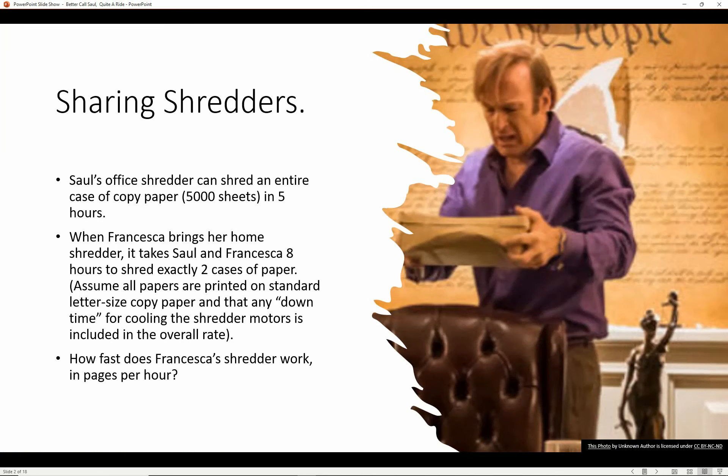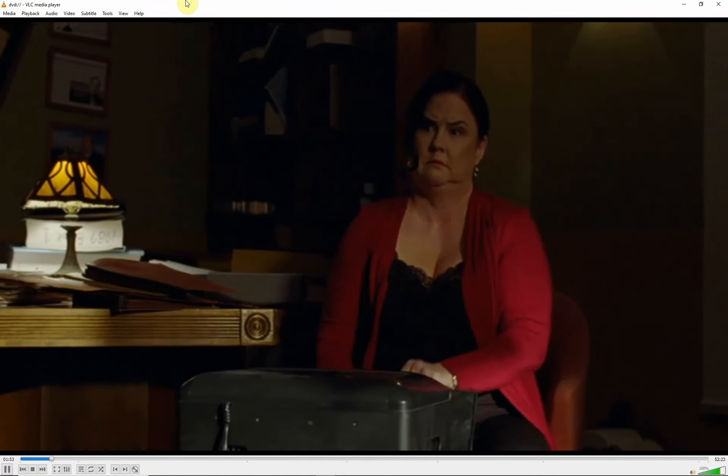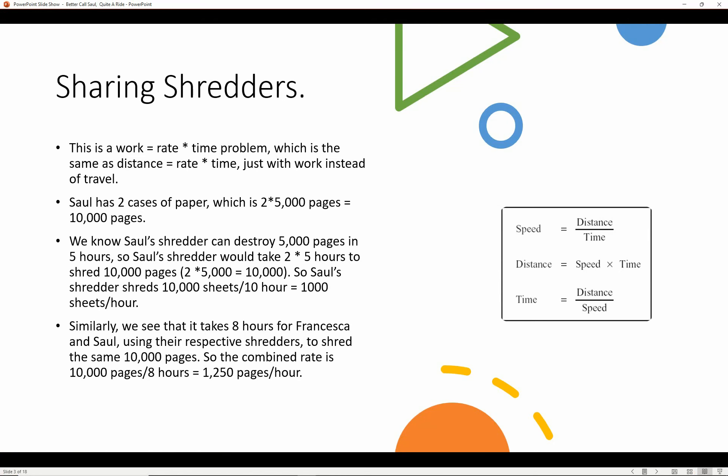Sharing Shredders: Saul has decided to clean out the documents cluttering his law office and asks his secretary Francesca to help him. Francesca brings her personal shredder from home. Saul's office shredder can shred an entire case of copy paper — 5,000 sheets — in five hours. When Francesca brings her home shredder, it takes Saul and Francesca eight hours to shred exactly two cases of paper. How fast does Francesca's shredder work in pages per hour?